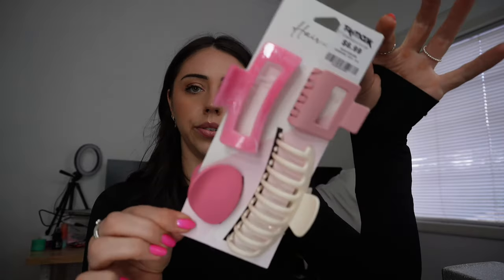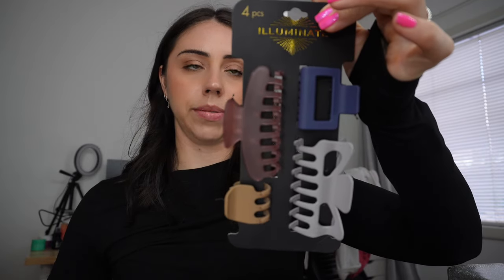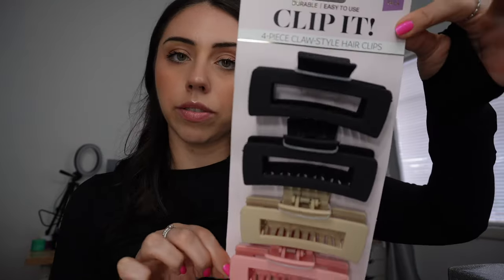I've had a few clips break on me recently and I've been wanting to buy some more. I got this set of four from Hair Accessories for $6.99 — this one specifically I wanted, as I had one like it but it broke recently. I also got this one from the Illuminate brand at TK Maxx for $9.99, and then the last clips are this collection from Pro Beauty — just four very basic ones.